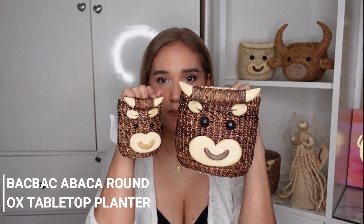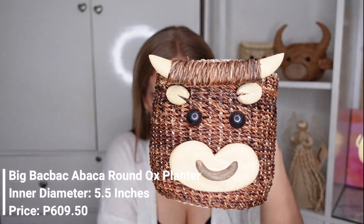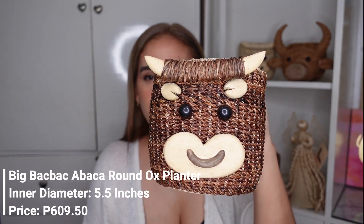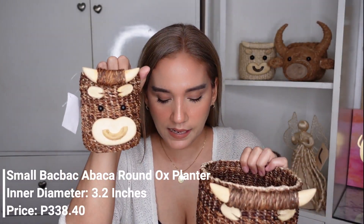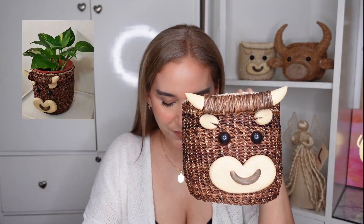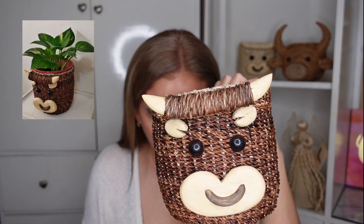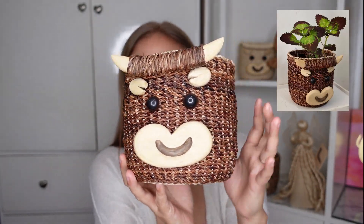There's also a darker version, which is more expensive — probably because the raw materials cost more. The large one has the same 5.5-inch inner diameter and costs 609.50 pesos. The smaller one costs 338.40 pesos. The material used for this one is backpack rope, which is what they used to make it.